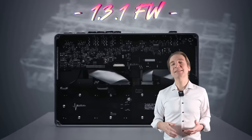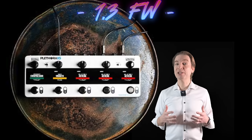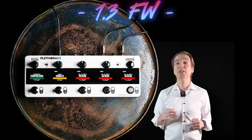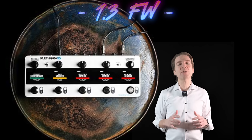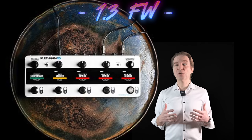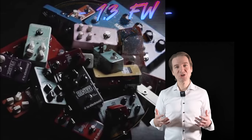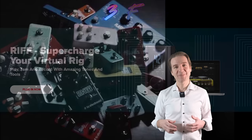The TC Electronic Plethora X5 has also received a firmware upgrade with a new Alter Ego effect — basically the famous and well-loved Alter Ego Vintage Echo. It's a pretty interesting addition. We also now have the possibility to run the signal from right to left, external expression pedals should work more smoothly and precisely, and MIDI control latency should have been improved. All in all, some nice additions, improvements, and optimizations that bring new life to the Plethora.